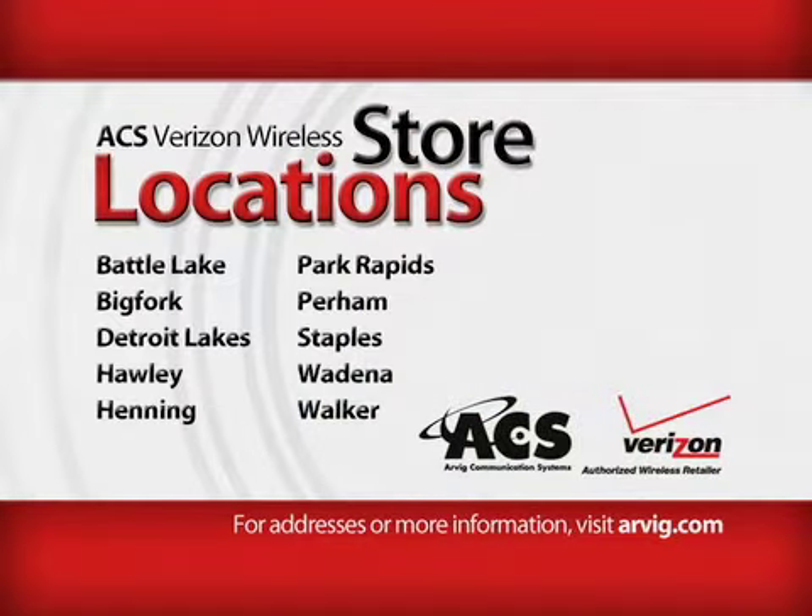Thank you for joining us today. If you have any questions about what we talked about today or any of our products or services, please feel free to stop by one of our Verizon locations — we'd love to help you out.